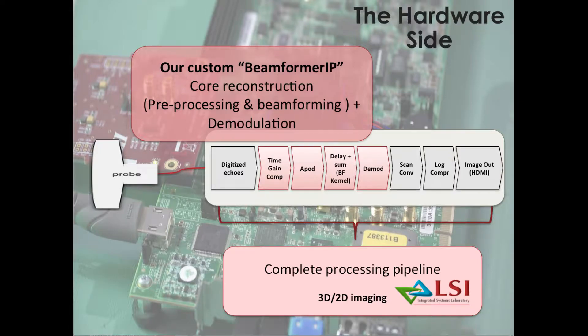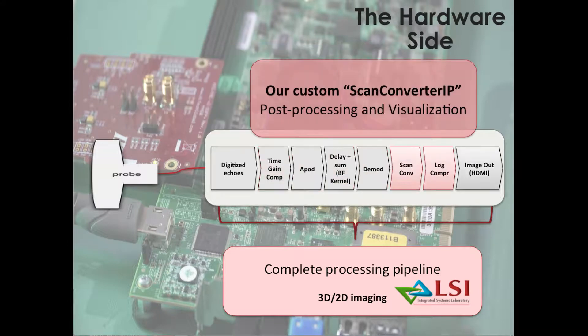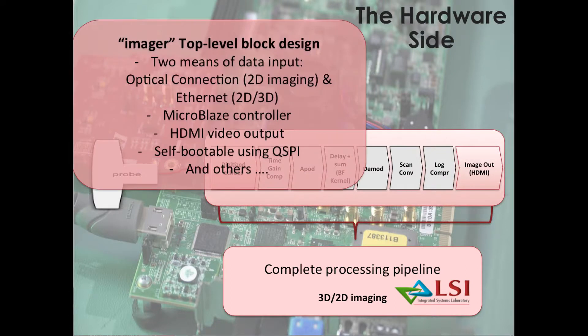The hardware side of our design comprises two custom IPs developed in-house: a beamformer for core reconstruction and demodulation processes, and a scan converter for the post-processing and visualization unit. In addition to our top-level block design, where the two IPs are instantiated as AXI slaves, along with other Xilinx IPs complementing our design.